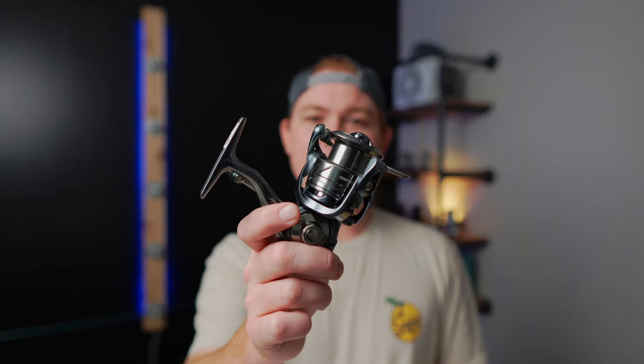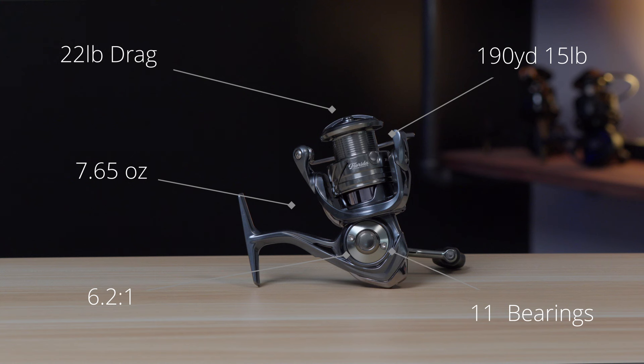The gear ratio of the CE Pro 2500 is 6.2 to 1. It has 22 pounds of drag. It weighs 7.65 ounces. It holds 190 yards of 15-pound braid, has 11 bearings — two of them sealed, on the roller bearing and the main drive bearing — and it costs $239.